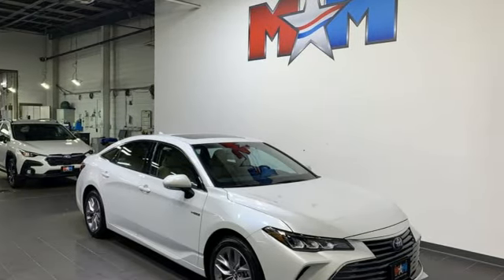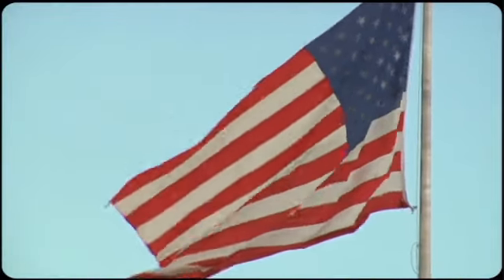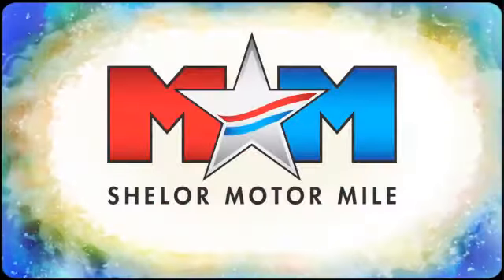You'll never know till you try. Test drive it today. So come visit us on the motor mile where you're always a name and never a number.